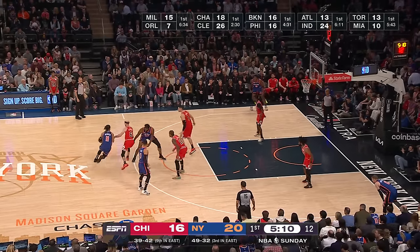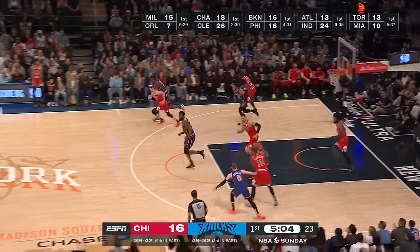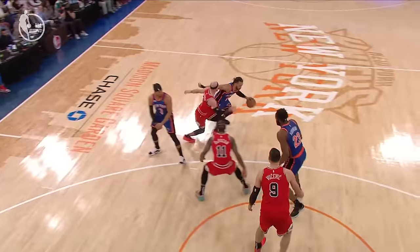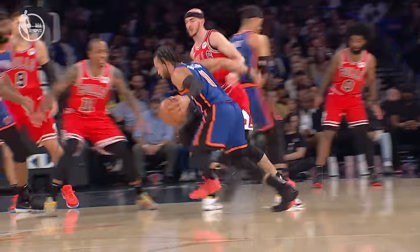Think about this season for the Bulls. If Zach LaVine is not injured and Lonzo Ball is not injured and able to come back, this team could look entirely different. But part of what Jalen Brunson does — by far the most made mid-range jumpers in the NBA. He came into today with 161, just keeps trying to get Alex Caruso in his rearview.